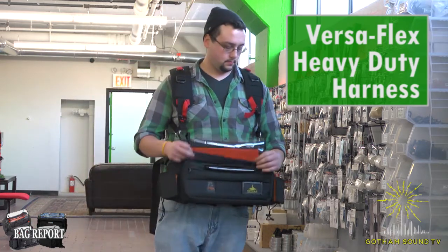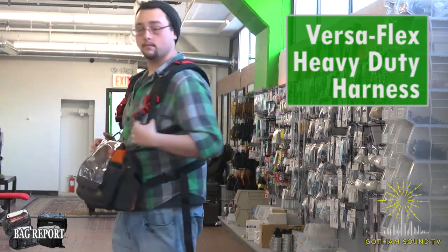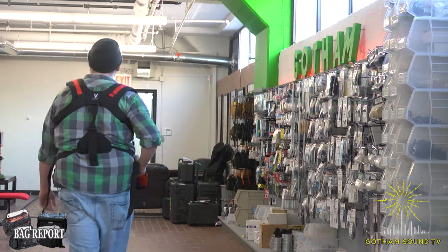It's available in various sizes — small, medium, large — and with a breathable fabric option. That is the Versaflex heavy-duty harness.